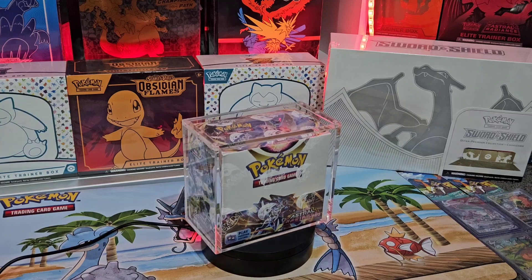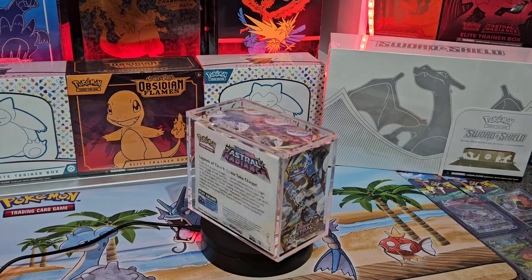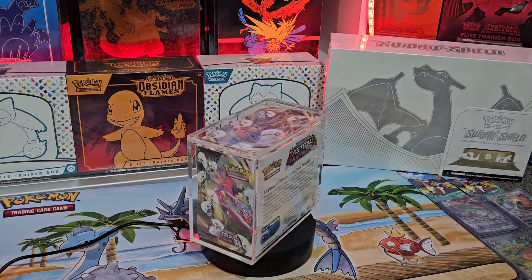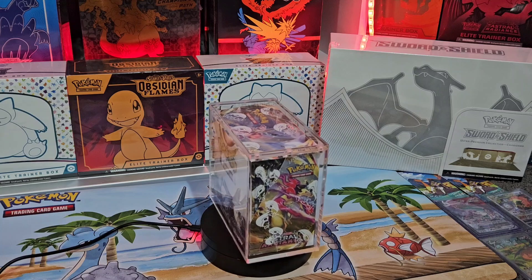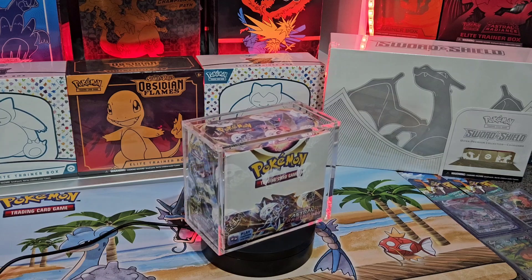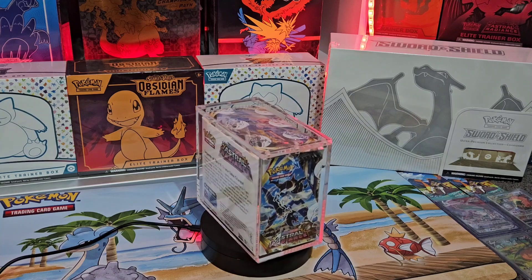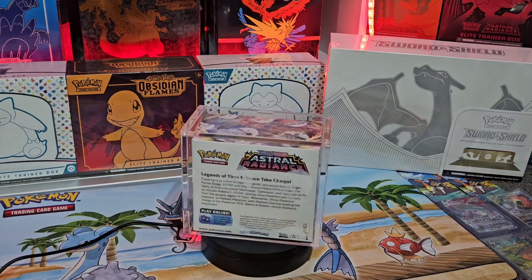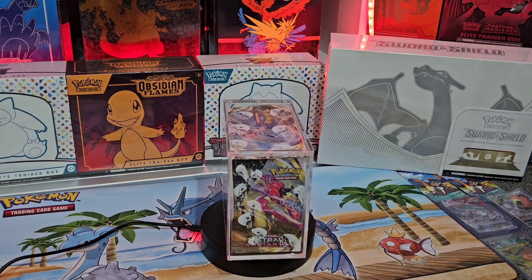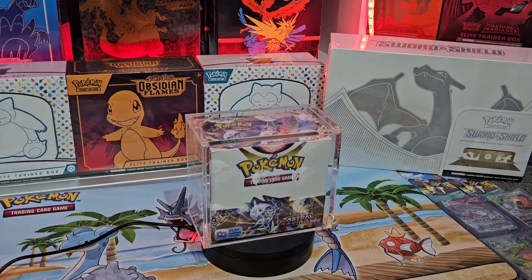Astral Radiance — the one set that hasn't seemed to have copped a big reprint yet this year. We've seen one for Lost Origin and Silver Tempest, but we're yet to see a big one for Astral Radiance. There seems to be restocks still coming around, restocks of single blisters. Hedge your bets with this one — grab yourself a box of Astral Radiance. It doesn't have those heavy hitting chase cards like your Lost Origin or Evo Skies or even Fusion Strike, but it's a bit of an underrated set. You just never know what will happen — sometimes cards turn into big hitting chase cards that you wouldn't think.